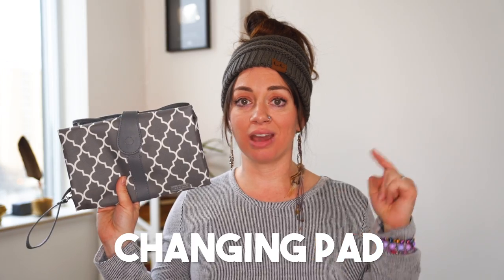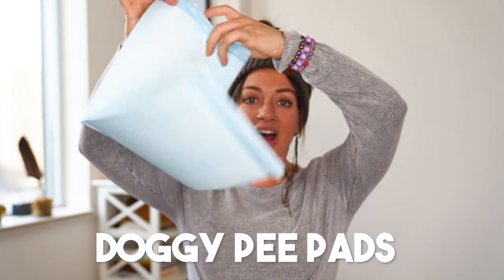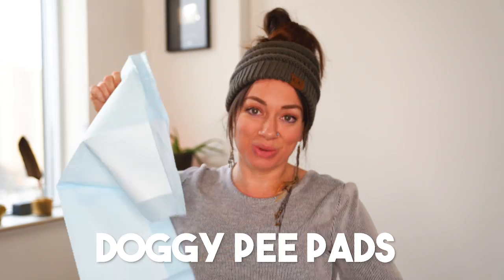This change pad is awesome — I highly recommend getting one. It looks kind of like a clutch, very fashionable, but it is a reusable change pad. It keeps things sanitary when you're changing your baby on a flight or anywhere in a public washroom. A doggy pee pad — yes, you can use one for your human baby as well. I like these because sometimes public washrooms or planes are extra gross and you don't want to use your reusable change pad. You want something you can just toss away. So doggy pee pads — you can use them for more than just your dog.